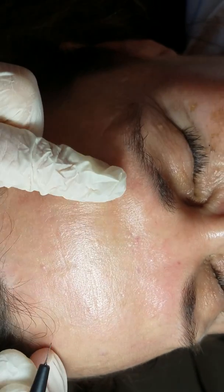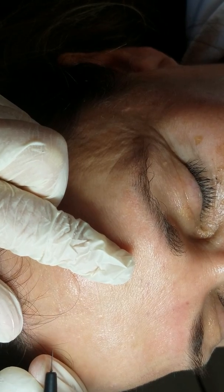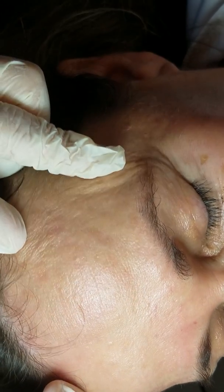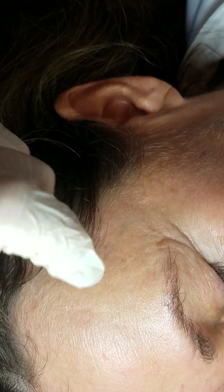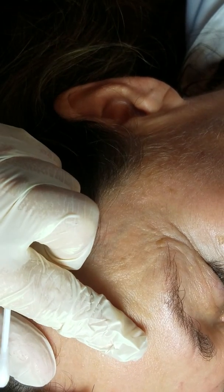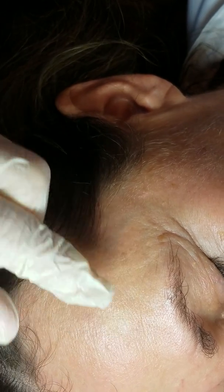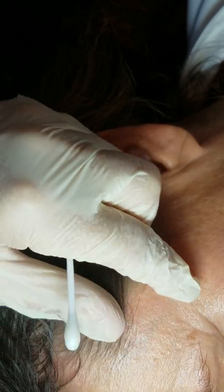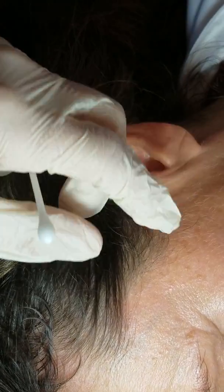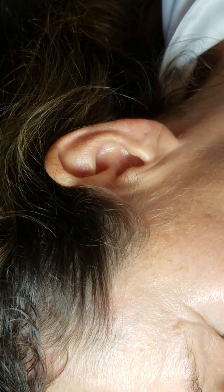Her main concern is the side of the face and her little clogged pore right there in her decollete. She looks really good. Most of us do look pretty good when it comes to keratosis in the forehead because we generally either wear hats or cover up up here. And of course, we have some flat hyperpigmentation that we're going to address as well.